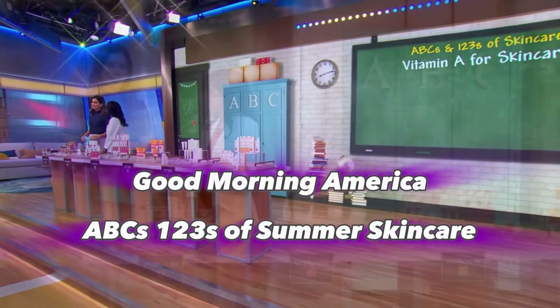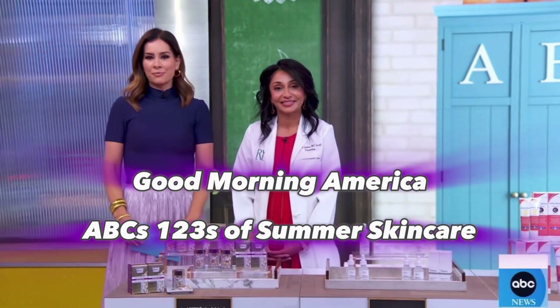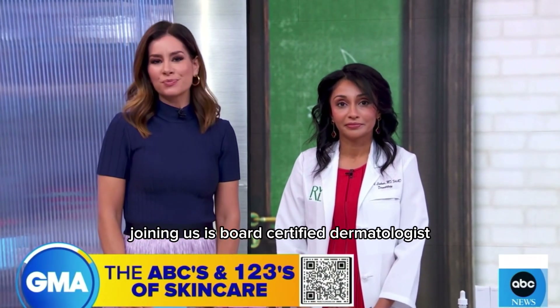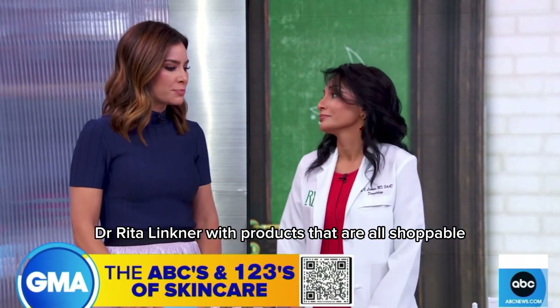It is time now to head back to the classroom for the ABCs and 1-2-3s of skincare — breaking down how different vitamins you see in skincare products may benefit your skin and how to use them. Joining us is board-certified dermatologist Dr. Rita Linkner with products that are all shoppable.